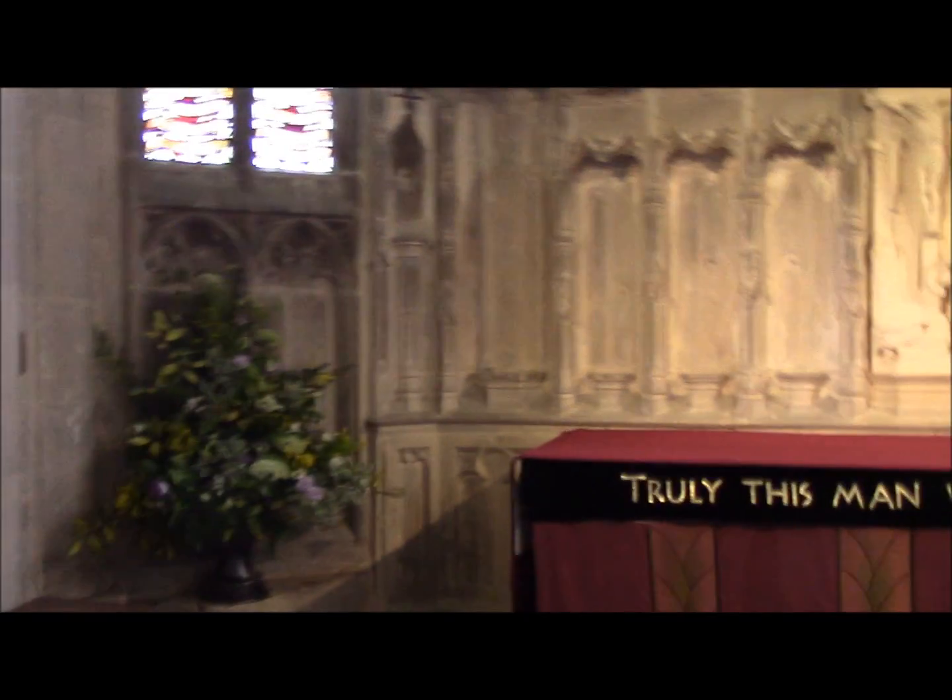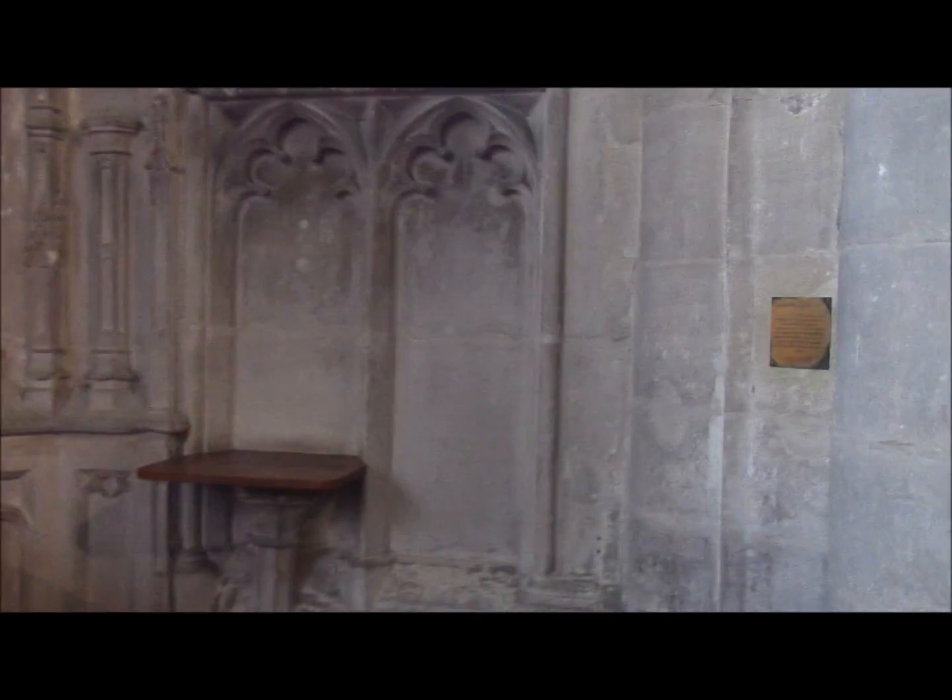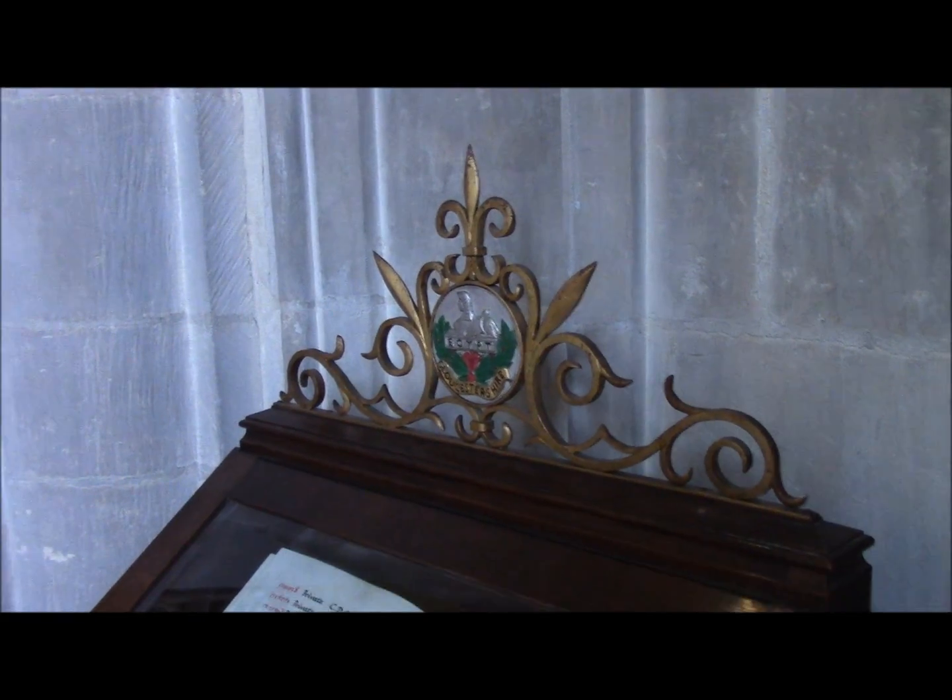I almost certainly shouldn't be recording in here. I think you have to have a pass to record, and secondly I just don't in churches, but this is Gloucester Cathedral and I'm in a little chapel — it's their military chapel. It is on the north east side of the ambulatory. They have four books of remembrance here. Two are for the war. I imagine they turn a page every day, and the other two are for the regiments that they support — the Gloucestershire Royal Hussars and the Gloucestershire something or other. So they're local.